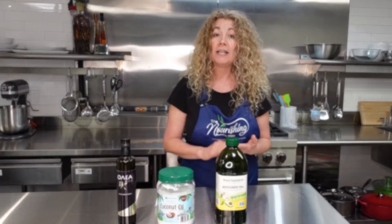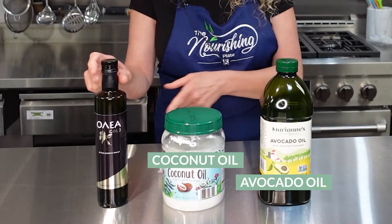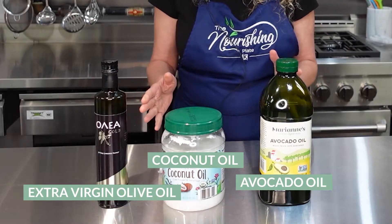So the three oils that we use in the kitchen are avocado oil, coconut oil, and then Oleagold olive oil — extra virgin olive oil. And the reason we love these oils is because they each have tons of health benefits and they're all very good for you in different ways.